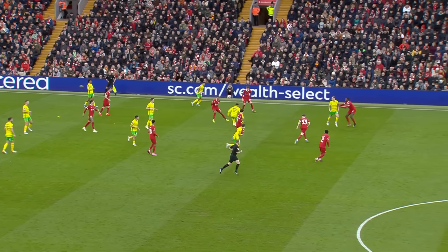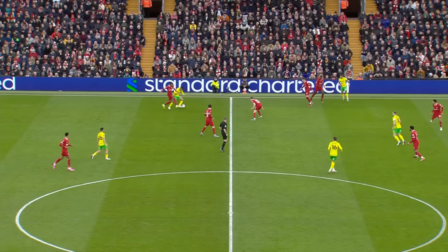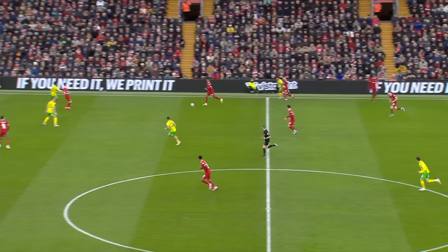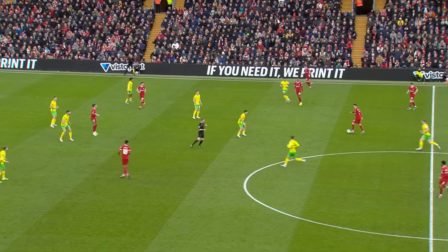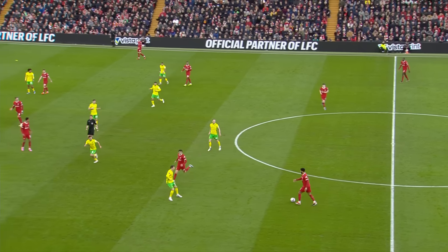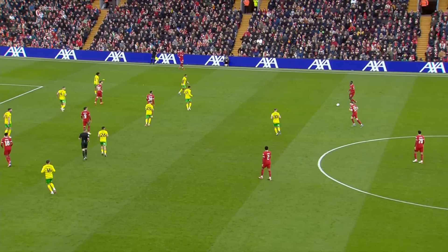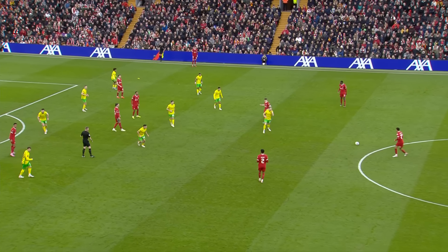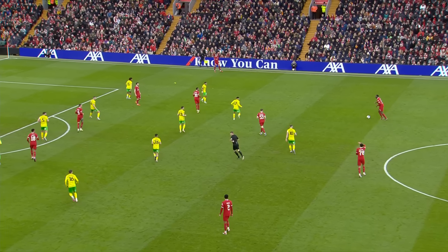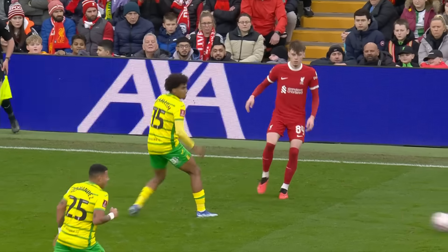That front three is essentially entirely interchangeable and it does keep defenders on their toes. These are players rotating as well — just a different look all the time. Norwich very disciplined and well-drilled. It's hard to do that for 90 minutes here.